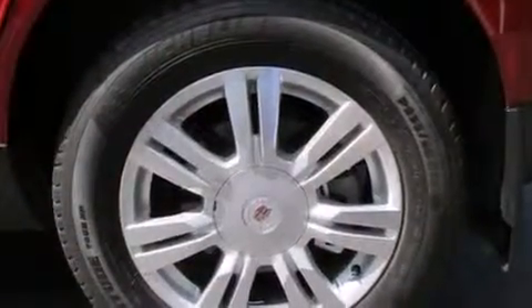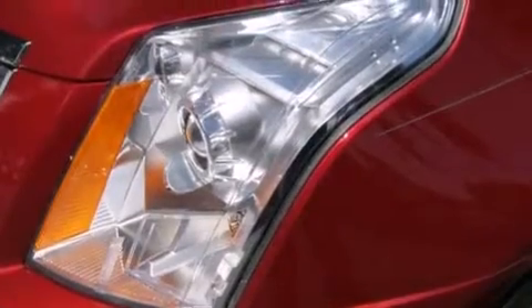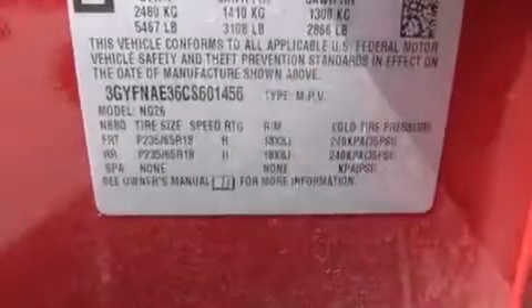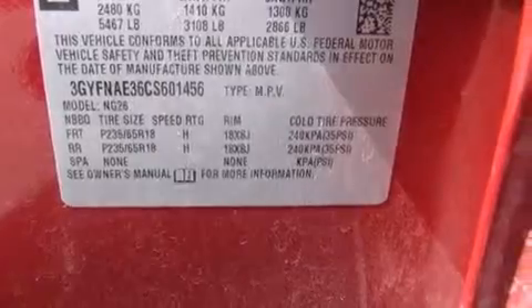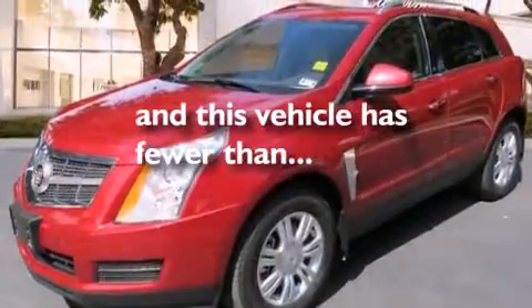The following features are also included: a power driver's seat, cruise control, steering wheel mounted controls, leather seats, an illuminated passenger side vanity mirror, side impact airbags, a traction control system, an anti-lock braking system, and this vehicle has fewer than 24,000 miles on the odometer.